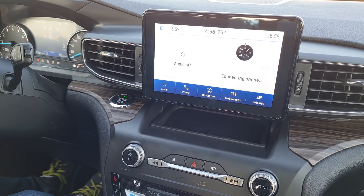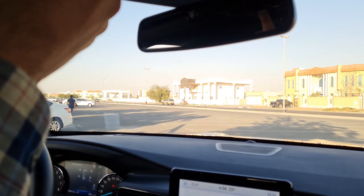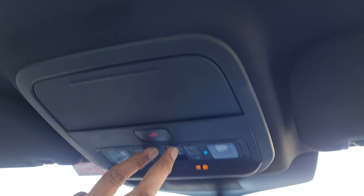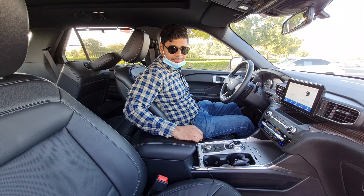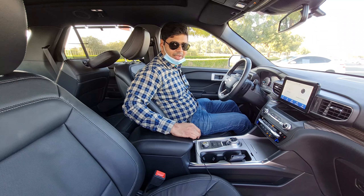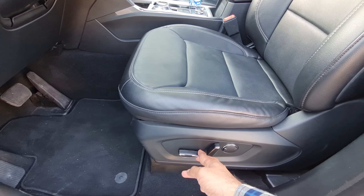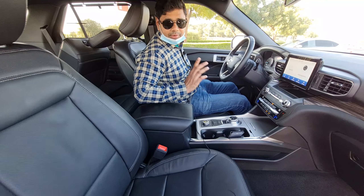The car has a panoramic sunroof which is quite big and huge. Talking about the seats — these are electronically adjustable seats. You can adjust the height and legroom from the buttons here, and heating and cooling are also available, which adds more premiumness to this car.